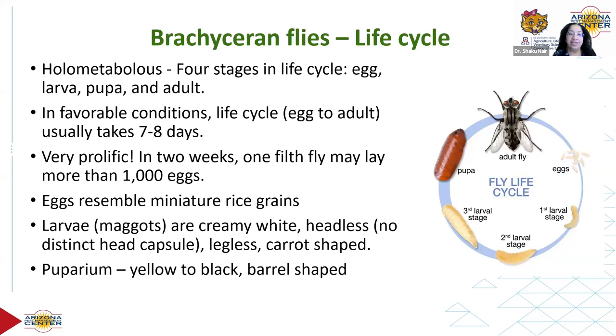In favorable conditions, life cycles can be very short — as short as seven to eight days, so in a week you get a new batch. Filth flies are very prolific; they're known to lay more than a thousand eggs in a period of two weeks. The eggs resemble miniature rice grains — cream in color, very tiny but not microscopic. You can actually see house fly eggs.